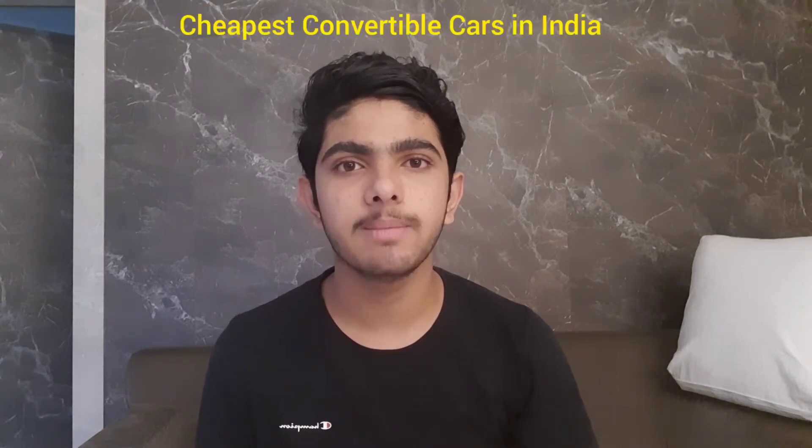Hey guys, welcome back to my channel. This is Rudra Raj and you are watching the Rudra Raj Pabar YouTube channel. Today I am going to tell you about the cheapest convertible cars available in India. Before starting the video, make sure that you are subscribed to my channel. So let's start the video.